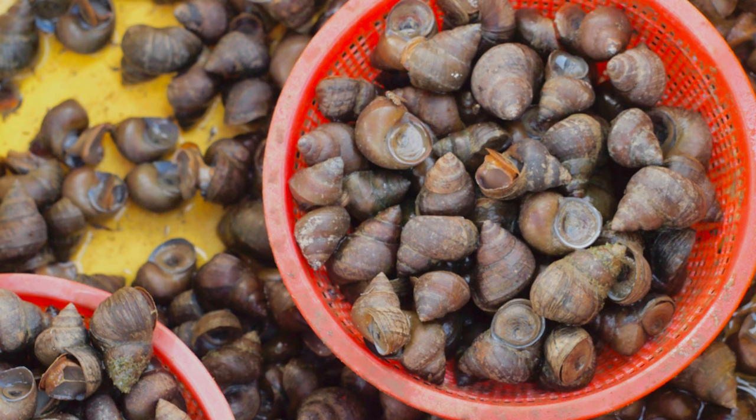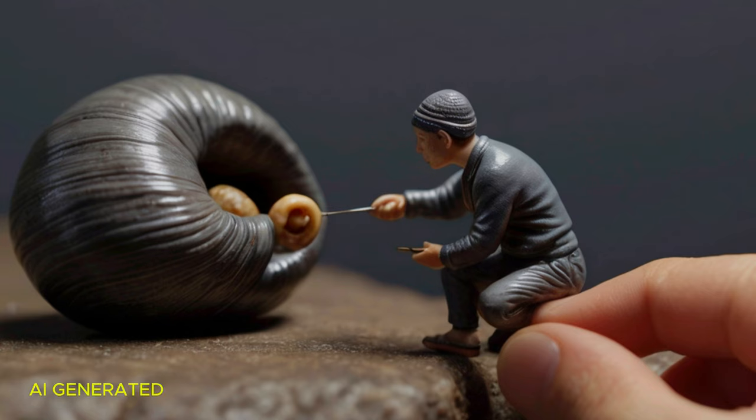Winkles, also known as periwinkles, are small sea snails that are traditionally picked out of their shells with a pin. They have a chewy texture and a salty marine flavour.